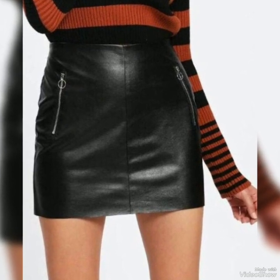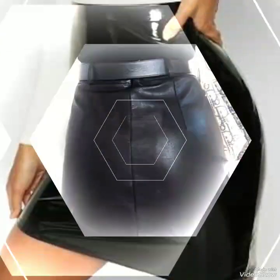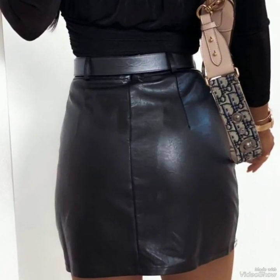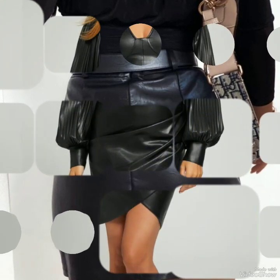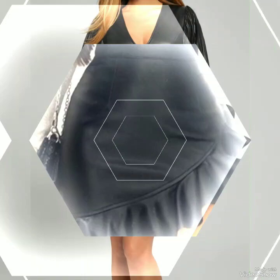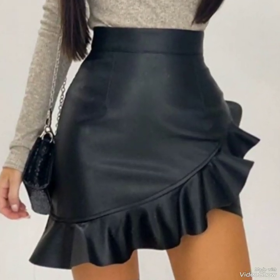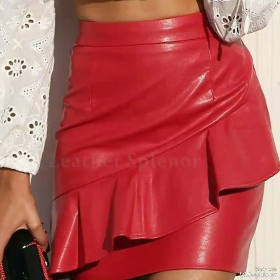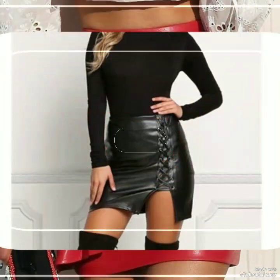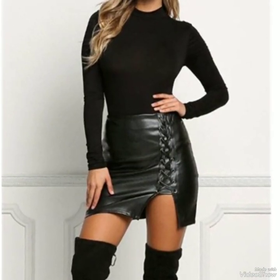Don't miss any part of this video — watch till the end and enhance your personality, making your lifestyle more beautiful and amazing. I hope you guys are liking these types of leather dresses, leather skirts, and leather mini skirt ideas, which I feature in every video.